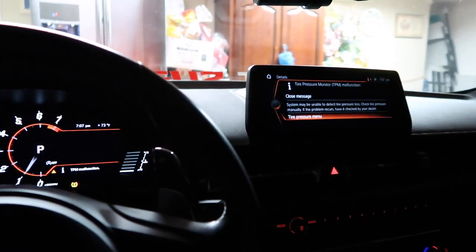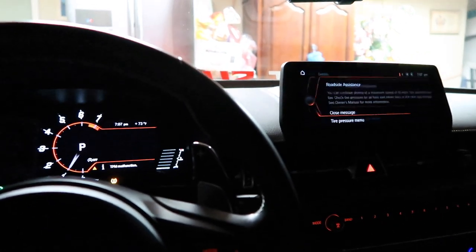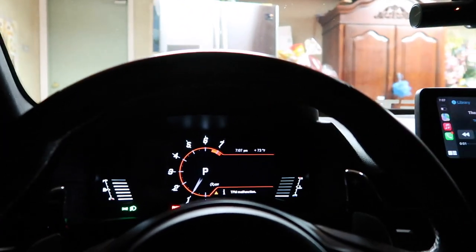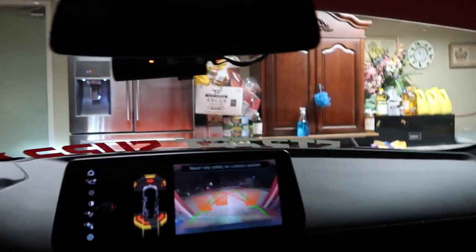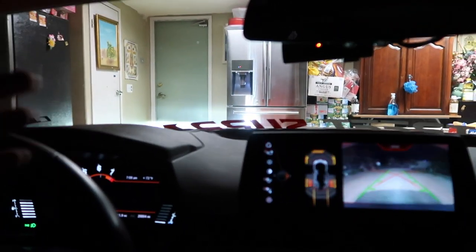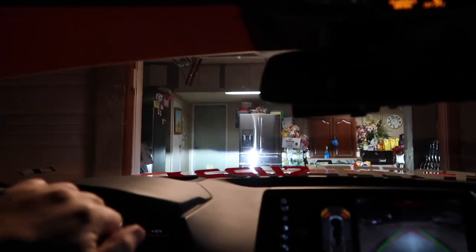Yesterday we installed my friend's intake and charge pipe, and today something finally came in. My tuner was able to get it for me — these exhausts are very hard to get for this car right now, like a month to four months out. He had one in stock, so Freddie and my sister went to pick it up. Shout out to them because that was a hell of a drive.